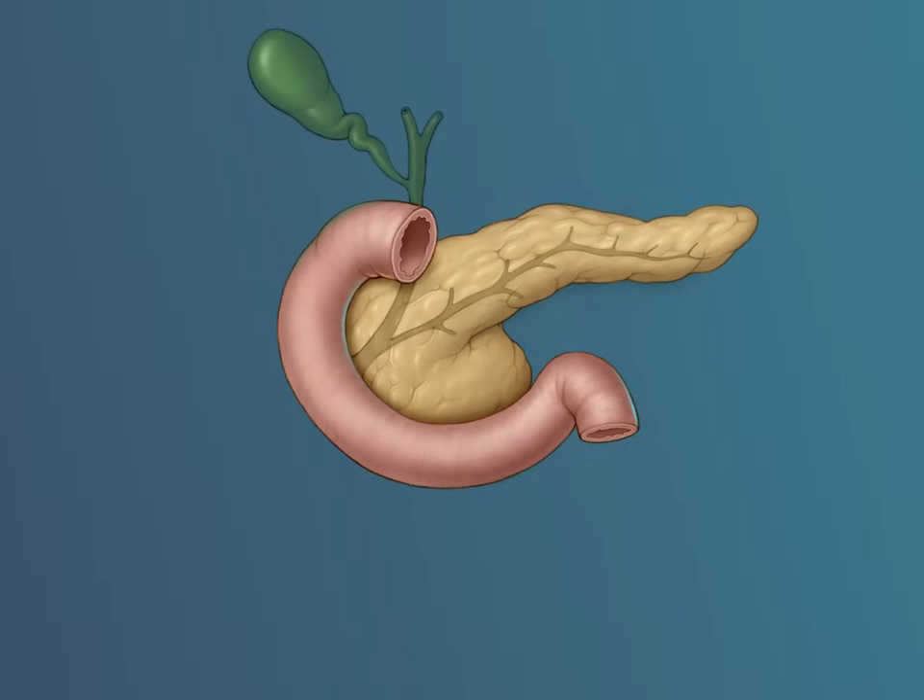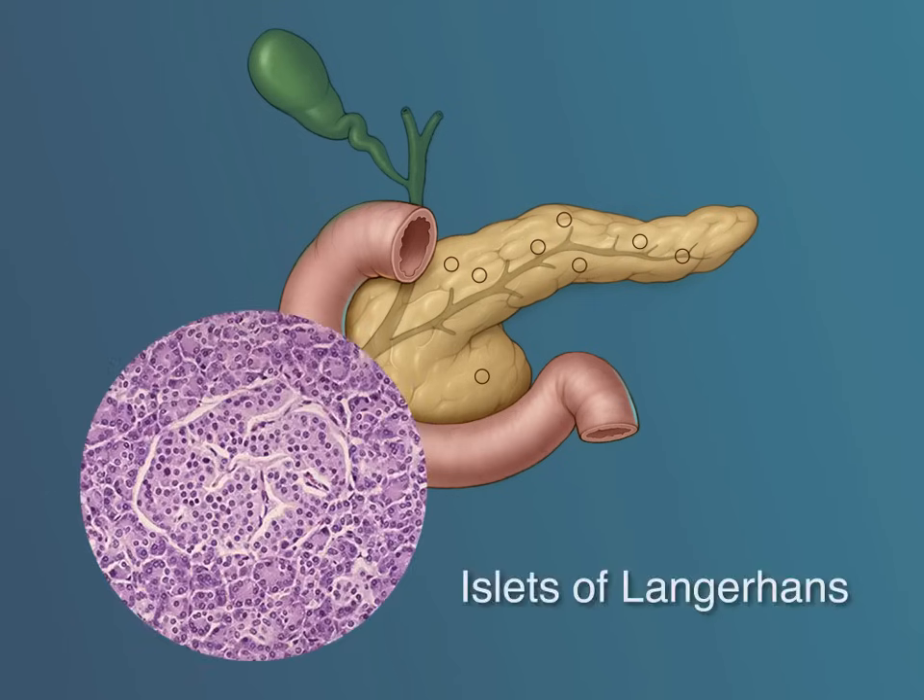The pancreas has two very important functions. Most of the gland is involved in producing the digestive enzymes that are collected in the main pancreatic duct and then emptied into the duodenum. These enzymes are involved in the digestion of fats, sugars, and proteins.